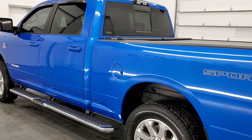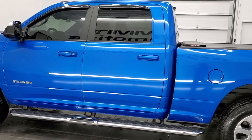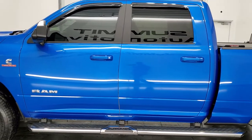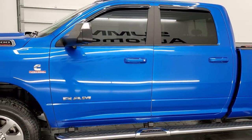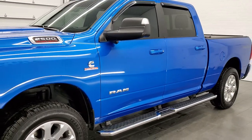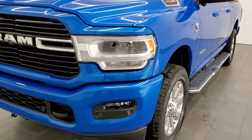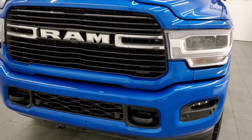This 2020 Ram 2500 has the 6.7 liter Cummins diesel engine. This truck has been fully safetyed and inspected by our service shop per the state of Wisconsin inspection process. It has a fresh oil and filter change. All the fluids have been checked and topped off. It has four brand new tires and this truck is 100% ready to go.